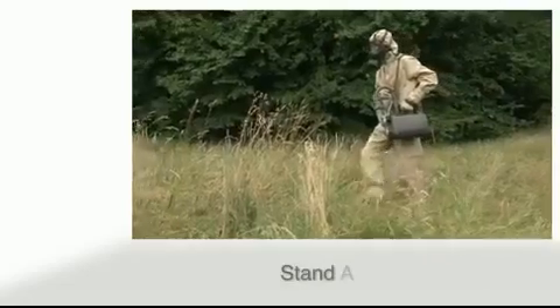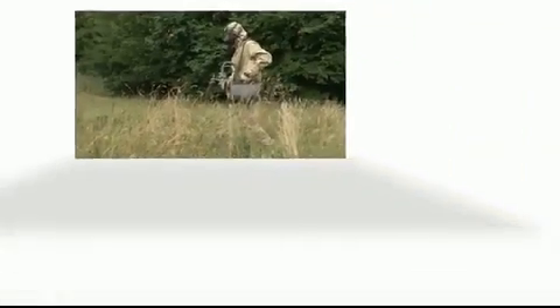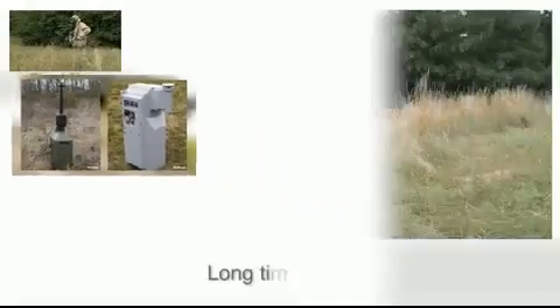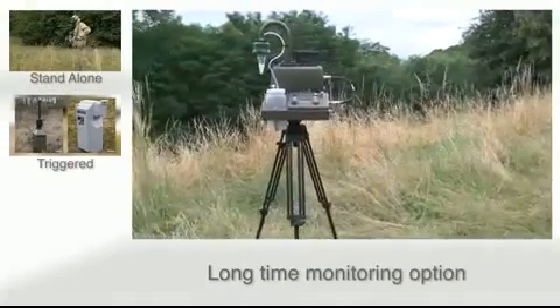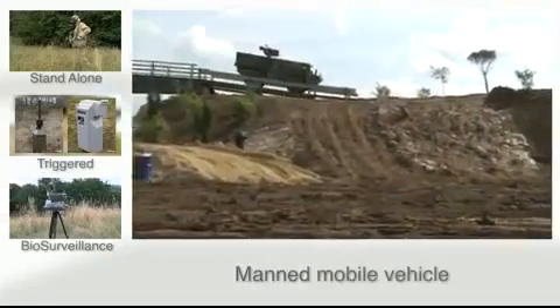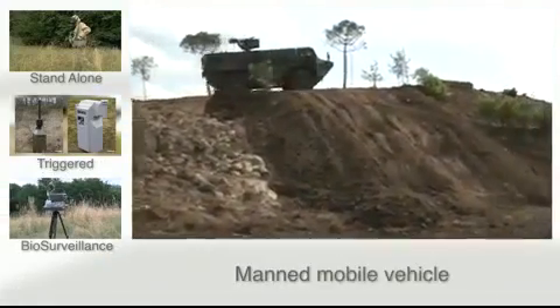The Coriolis Recon can function in a standalone mode, triggered by an environmental monitoring warning system, and in biosurveillance mode with a 6-hour long-time monitoring option. Mobile air sampling is also possible with this technology.